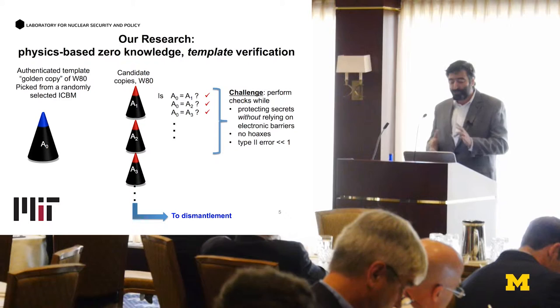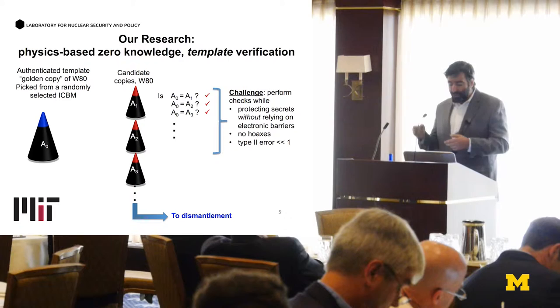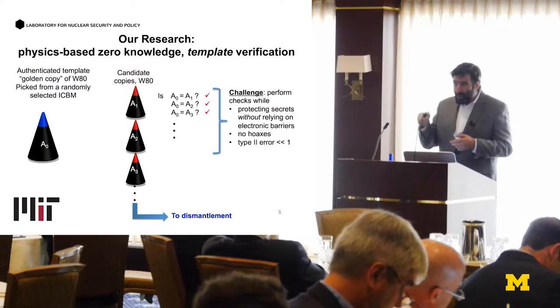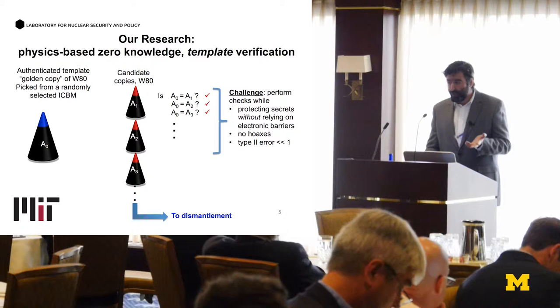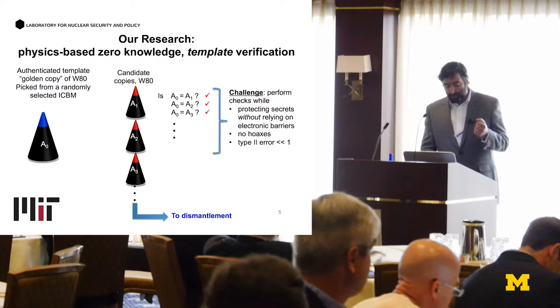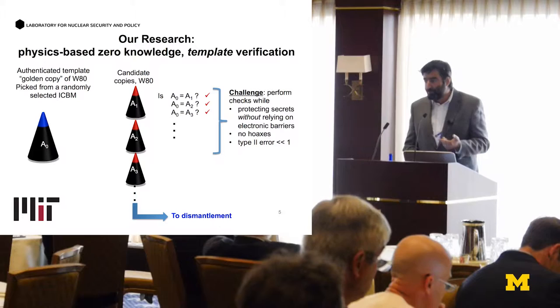An alternative approach, rather than attribute verification, is to do template verification, which has its own difficulties but allows for more rigorous checks. The notion is that you get hold of a golden copy. Inspectors arrive at a country, come to a random ICBM location, and take a warhead off an ICBM. At that point, you're pretty sure the warhead is real, because a country needs real weapons on real ICBMs for nuclear deterrence. Now with this golden copy, you can compare candidate copies — A0 compared to A1, A0 to A2 — and send them to dismantlement, counting them toward that country's treaty obligations.